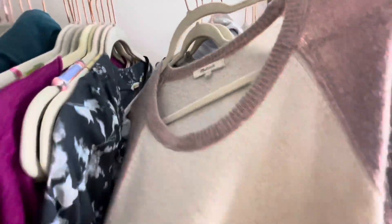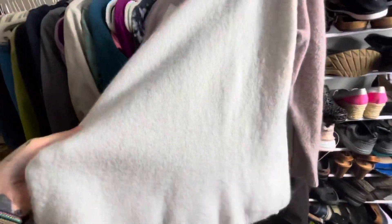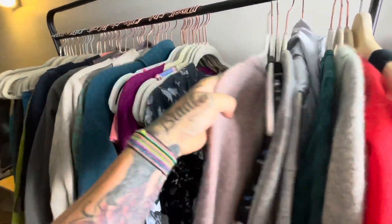This is a Madewell wool blend color block sweater. I can't go wrong with Madewell sweaters, honestly. They get bundled together on Poshmark pretty often. I think I will list this one around $28 because it is wool.